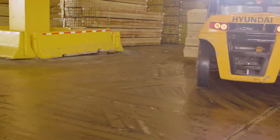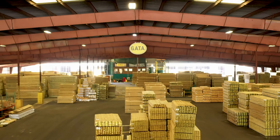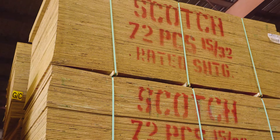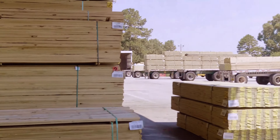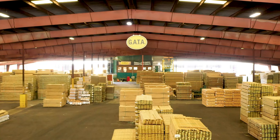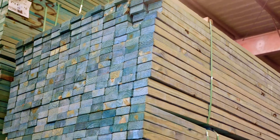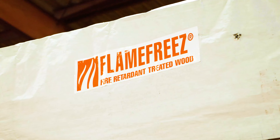Once air dried, the bundles are moved into treated storage. All treated products are stored based on dimension, grade, and retention, with high volume items staged closest to the loading area. In addition to storing yellow wood brand products, our treated shed houses borate treated products and fire-retardant treated wood.